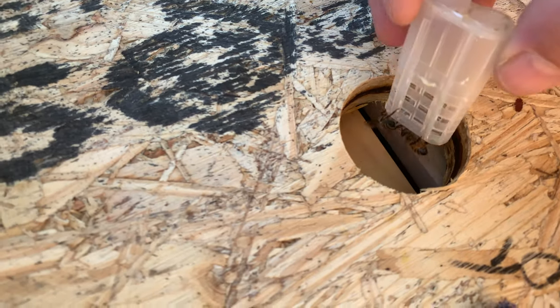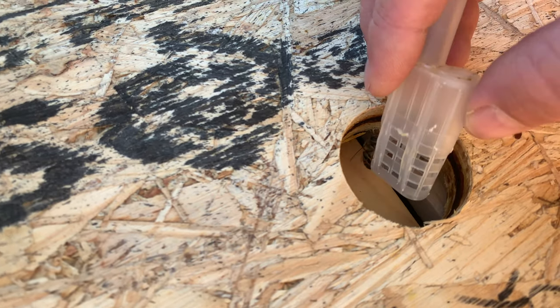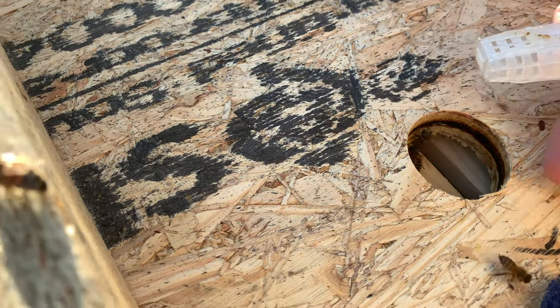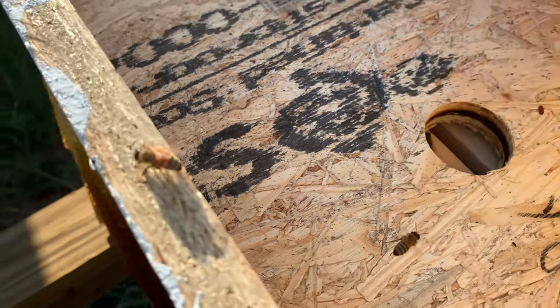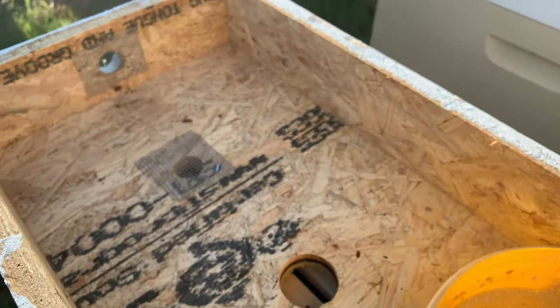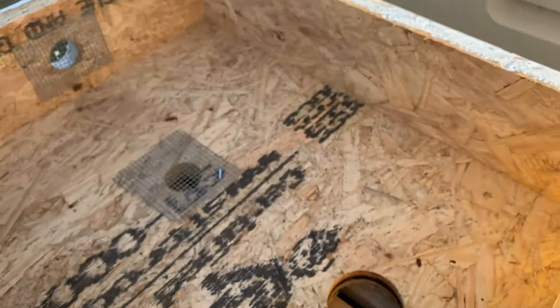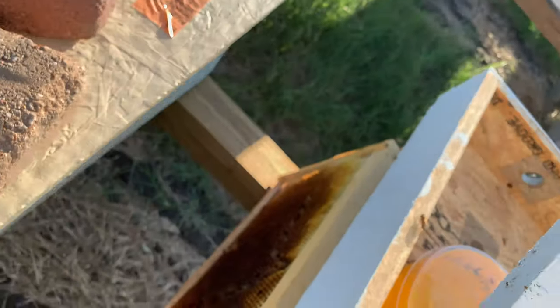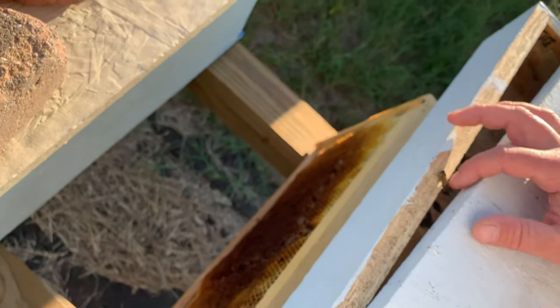She just walked in. I put these bees down with her — the ones that were with her. I'm not gonna mess with them anymore. I'm gonna go ahead and shut them down here, and hopefully she'll be able to build this hive up.